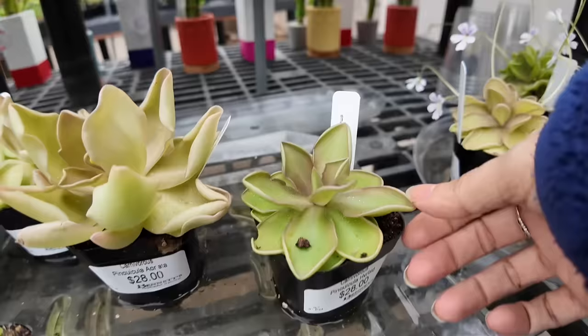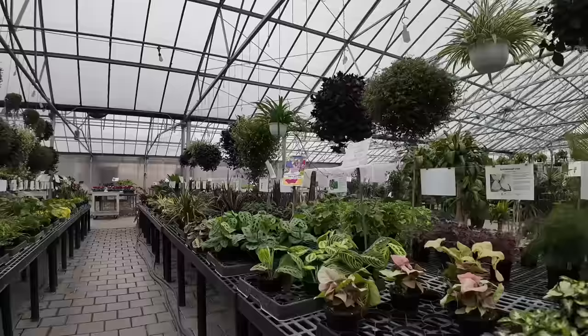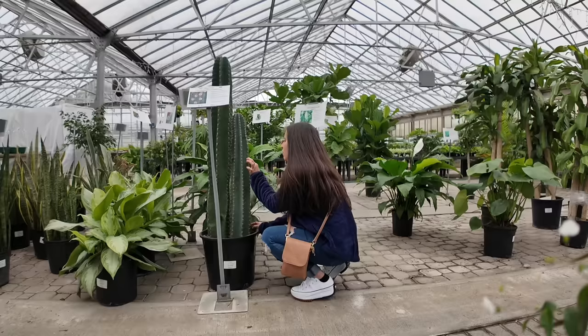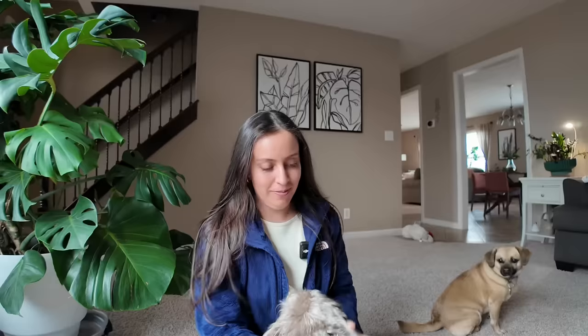That is huge. This is one of my favorite Sansevierias — the moonshine. And I'm back home, and I always take that as a sign: okay, focus on your own plants. No worries, it is okay. You have more than enough plants to manage here at home. Thank you so much for watching, I appreciate you being here, and I will see you in the next one. Bye.